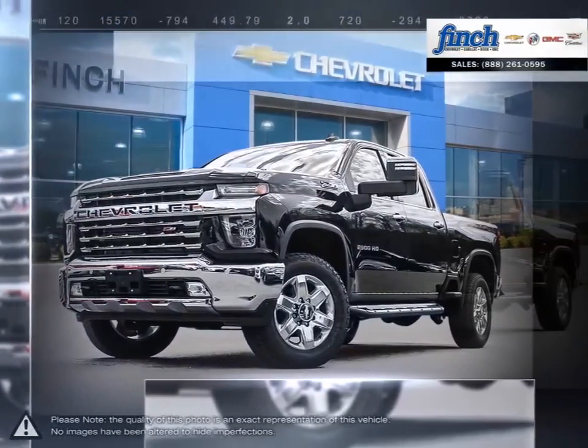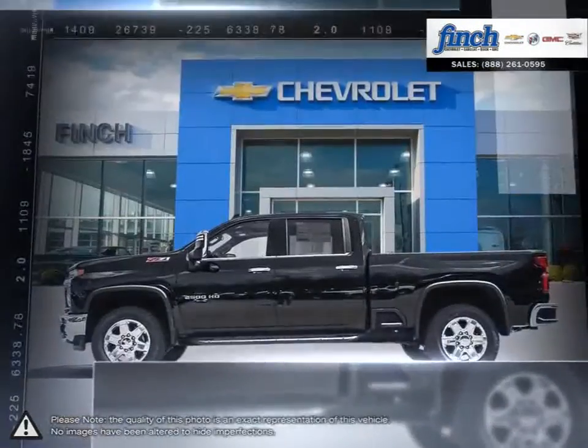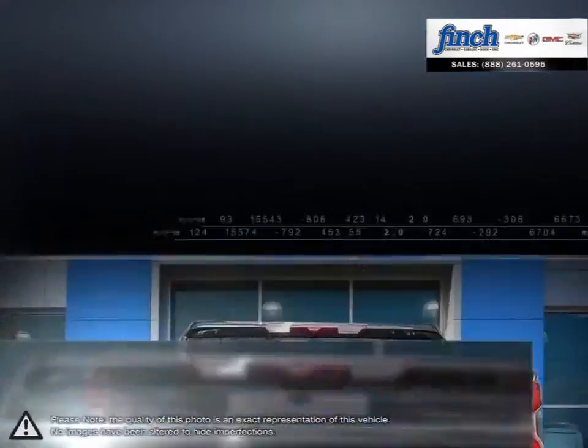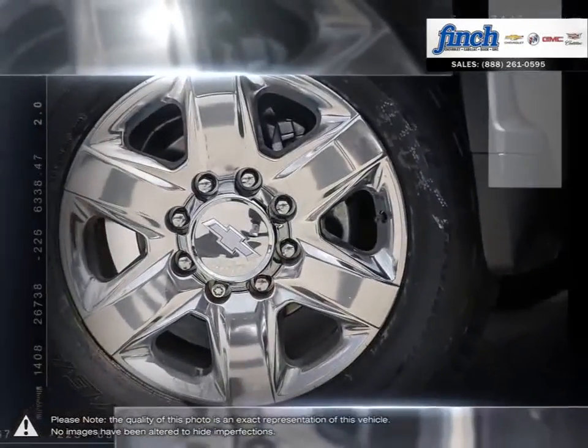The Chevy Silverado 2500 HD is a perfect example of what a heavy-duty truck should be. The 2500 HD has been popular for years thanks to its endless options and the balance it bridges between the common 1500 and the all-out workhorse, the 3500 HD.